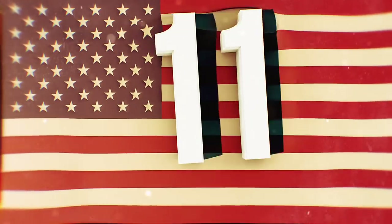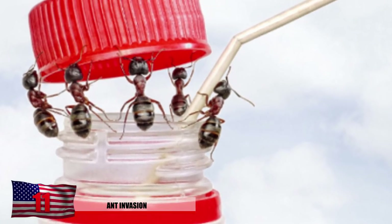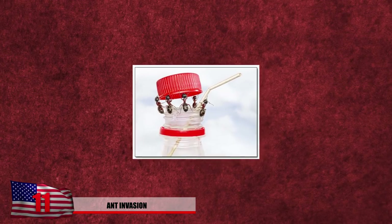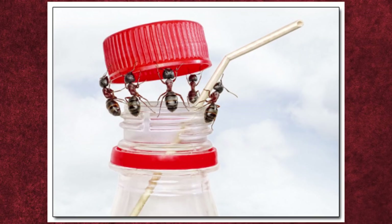Number 11: Ant Invasion. The ants in this photo are victorious and climb to the top of the soda bottle, raising the cap in glory. This photo was captured by Andrei Pavlov, displaying how strong ants are and how desperate they were to get inside the sugary concoction we know as soda.